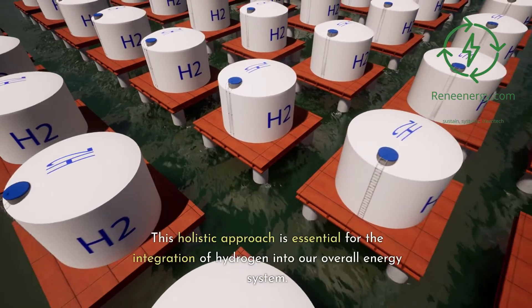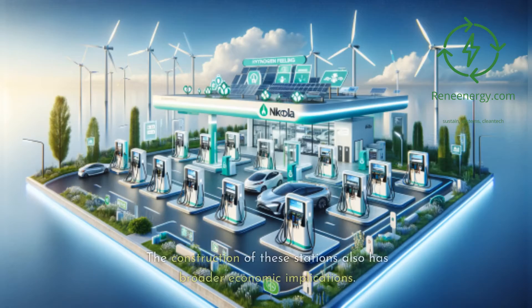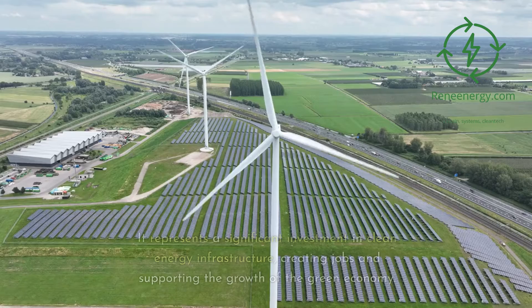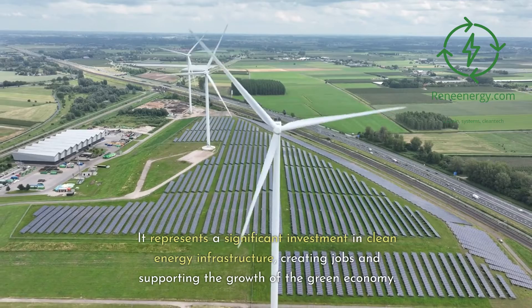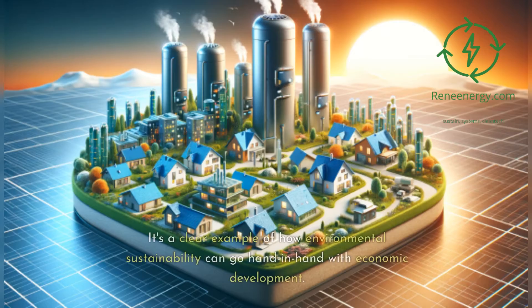This holistic approach is essential for the integration of hydrogen into our overall energy system. The construction of these stations also has broader economic implications — representing a significant investment in clean energy infrastructure, creating jobs and supporting the growth of the green economy. It's a clear example of how environmental sustainability can go hand-in-hand with economic development.